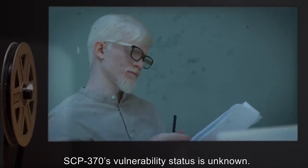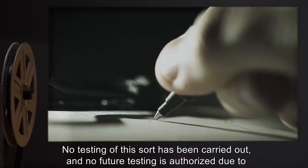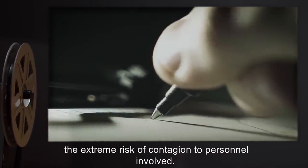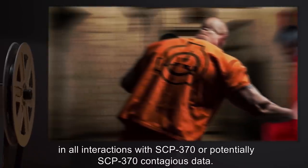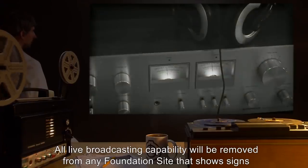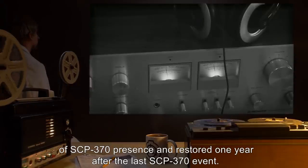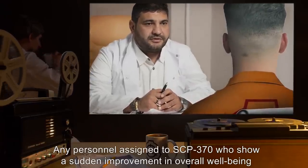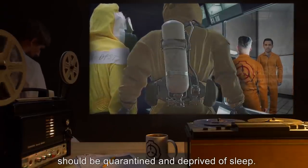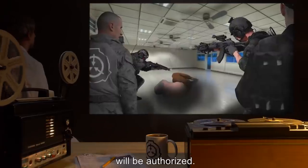SCP-370's vulnerability status is unknown. No testing of this sort has been carried out, and no future testing is authorized, due to the extreme risk of contagion to personnel involved. D-class personnel with significant violent or sadistic tendencies are to be preferred in all interactions with SCP-370 or potentially SCP-370 contagious data. All live broadcasting capability will be removed from any Foundation site that shows signs of SCP-370 presence, and restored one year after the last SCP-370 event. Any personnel assigned to SCP-370 who show a sudden improvement in overall well-being should be quarantined and deprived of sleep. If any personnel continue to display happiness symptoms despite this measure, termination will be authorized.